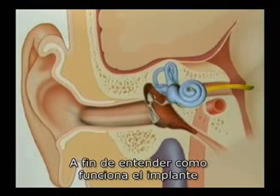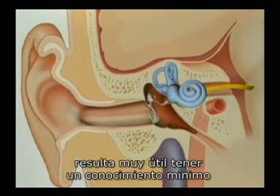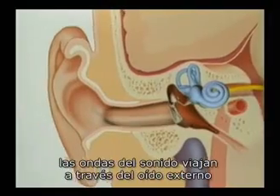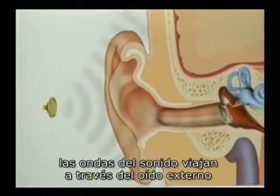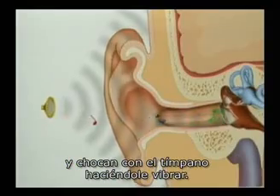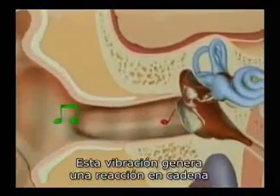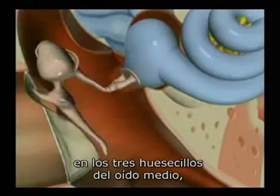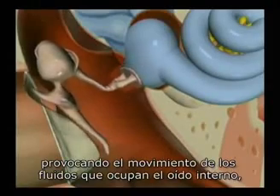In order to understand how the implant works, it is helpful to have a basic understanding of how the normal ear functions. In the hearing ear, sound waves travel through the external ear canal and strike the eardrum, causing it to vibrate. This vibration creates a chain reaction in the three tiny bones in the middle ear and generates movement.